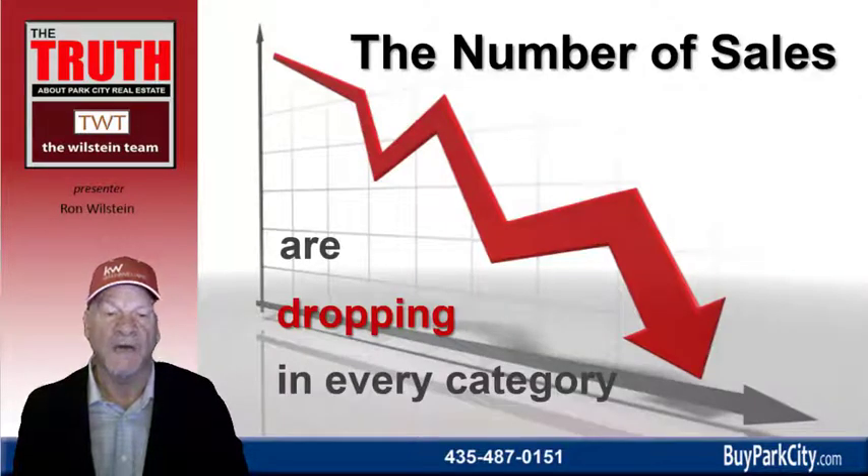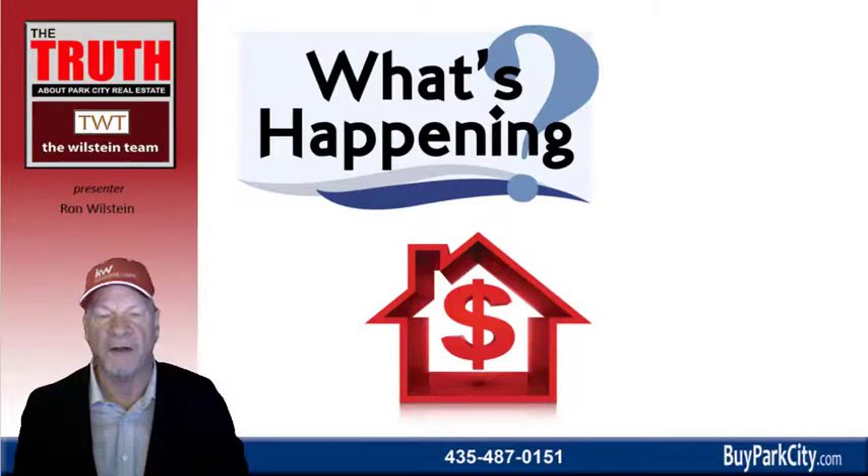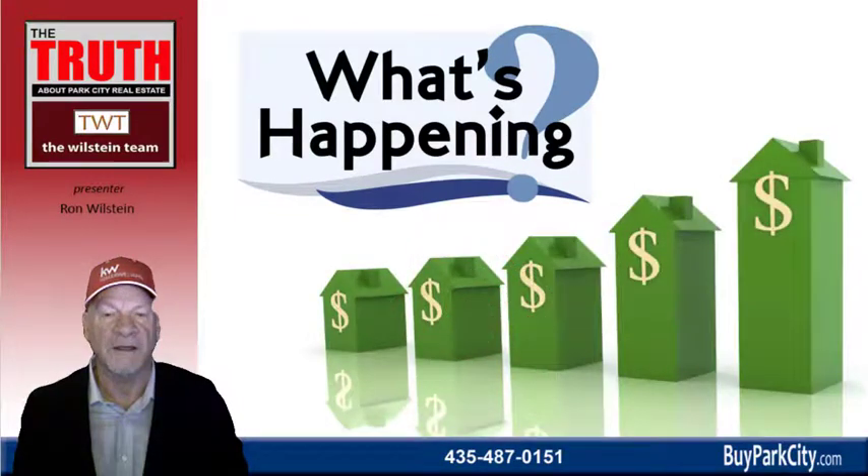That's a 26% decrease. So the number of sales are dropping in every category. What's happening with prices? Everyone wants to know where property values are going, and the good news is they're going up — continuing to increase at very significant rates.